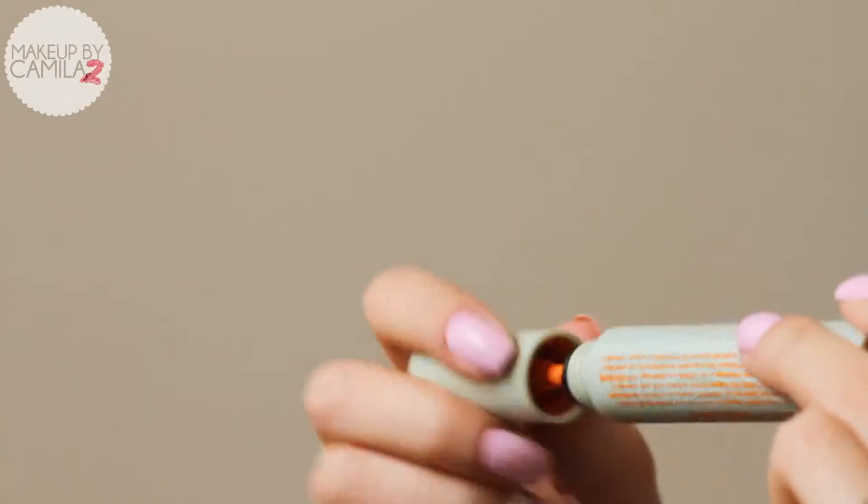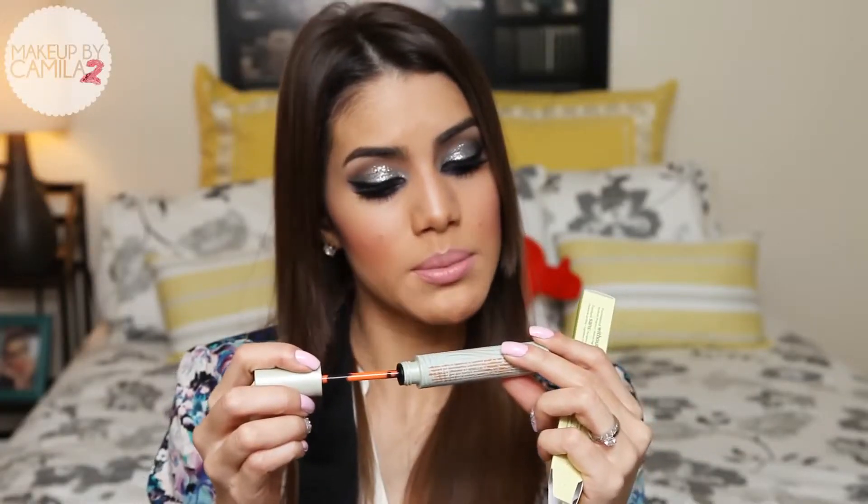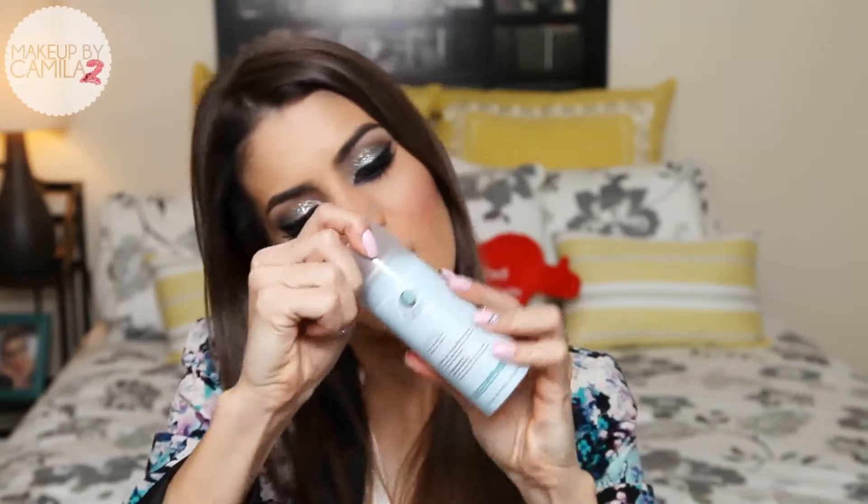I also got a mascara from Origins — I've never tried this before but I'm curious. It says it's a brightening mascara to lengthen and lift. I also got a dry shampoo from Aujour. I have never tried dry shampoo before and I've always wanted to, because my hair is straight and gets really oily at the front. I'll let you know if I like it.